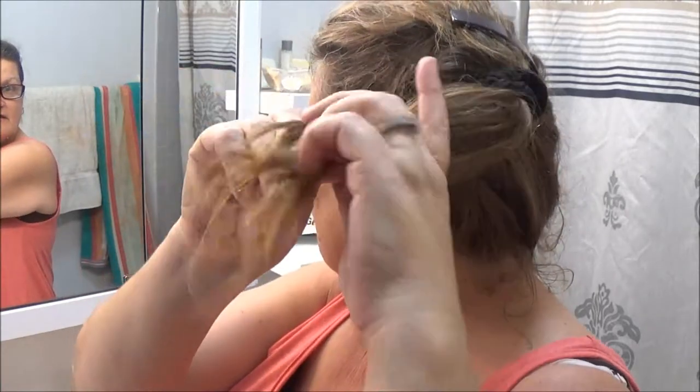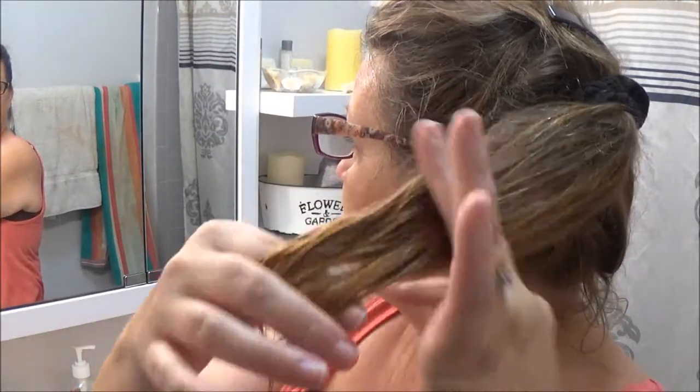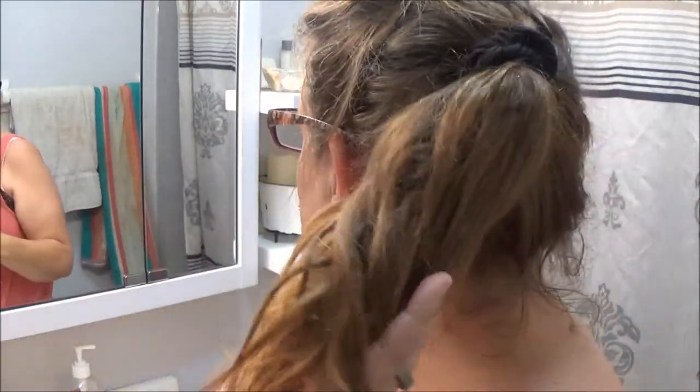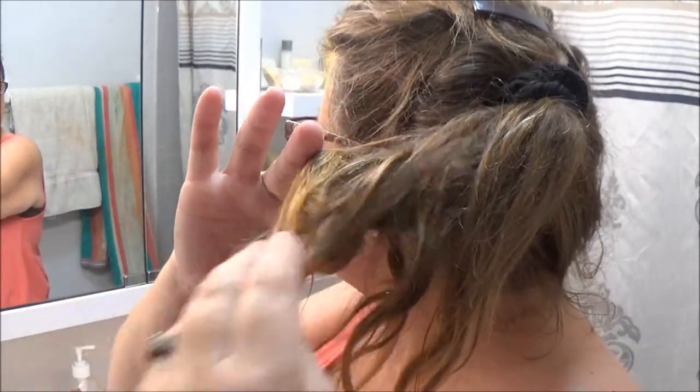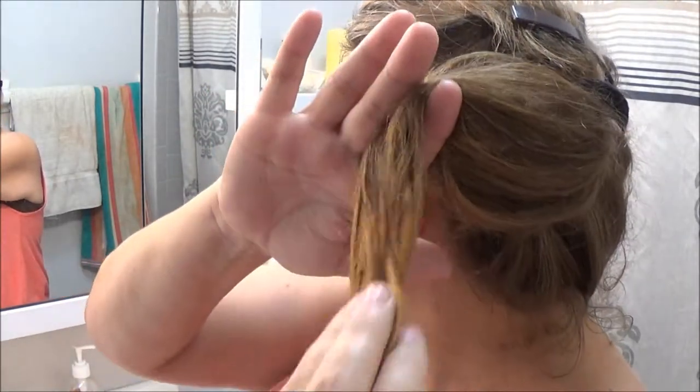My hair is pretty clean so we're just going to do the ends and see how it works. There we go — it's got a nice smell to it, really nice. It's already moisturizing — see how dry the ends were and then they just pop right up. It's kind of like an oil. I had a lady I was taking care of whose mother was a hairdresser, and she gave me some oil for my hair, but if you use oil then you can't put conditioner in, and my hair tangles without conditioner.